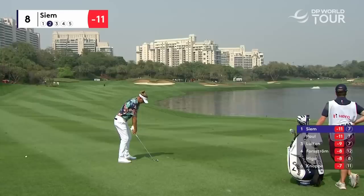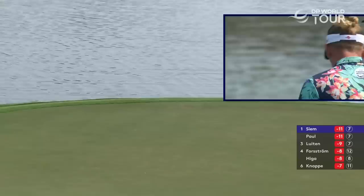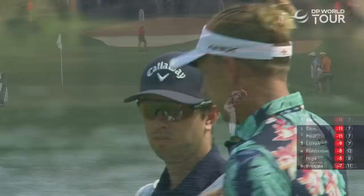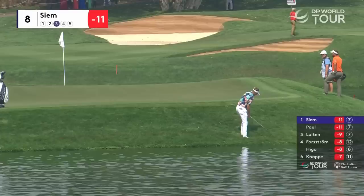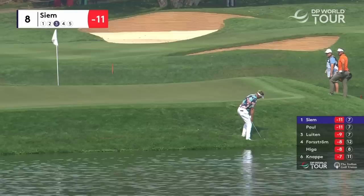Quite a firm green this one. He wants that to go — oh, that splashed. Now that's dry. I'm standing pin high. It pitched just above the line and it stayed up. This is difficult because he cannot pitch this over this ridge. He's going to have to run it. But coming off such an upslope, it's actually quite difficult to get this low enough to run it up the hill. He's got no control here at all. But this is real back foot, stabby territory for Siem. It looks like he's pitching into the grain as well.